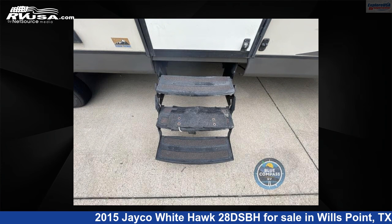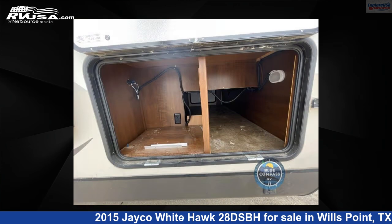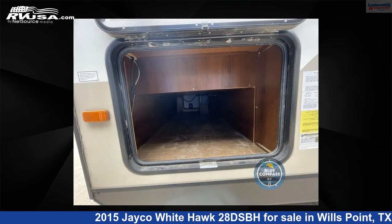For more information and pricing on this unit, and to see all units available for sale by Explore USA RV Supercenter, Canton, Texas, visit rvusa.com.